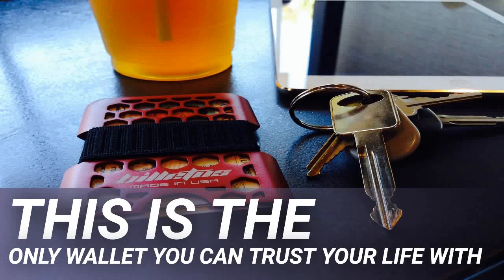The Anker 20,100 milliamp hour Power Core offers a huge amount of battery capacity. The 20,000 milliamp hour battery can charge an iPhone 8 almost eight times or a Galaxy S8 five times. In addition, the power bank can hold a charge for up to seven days, so you don't have to plug it into the wall again and again.